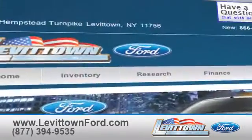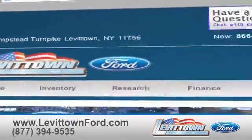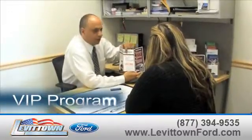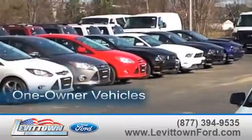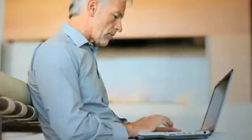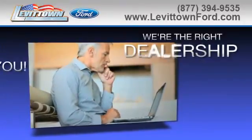Visit us online at www.levittownford.com. While you're there, search our certified pre-owned specials, get information about our VIP program, view our inventory of one-owner vehicles, and read more about the Levittown Ford dealership experience to see why we're the right dealership for you.